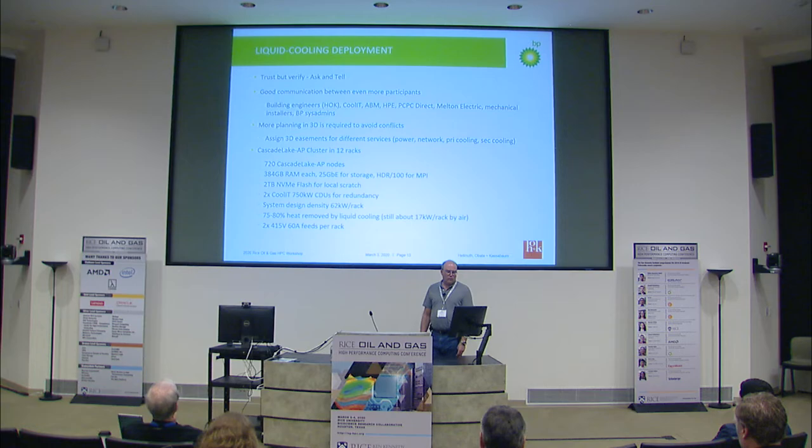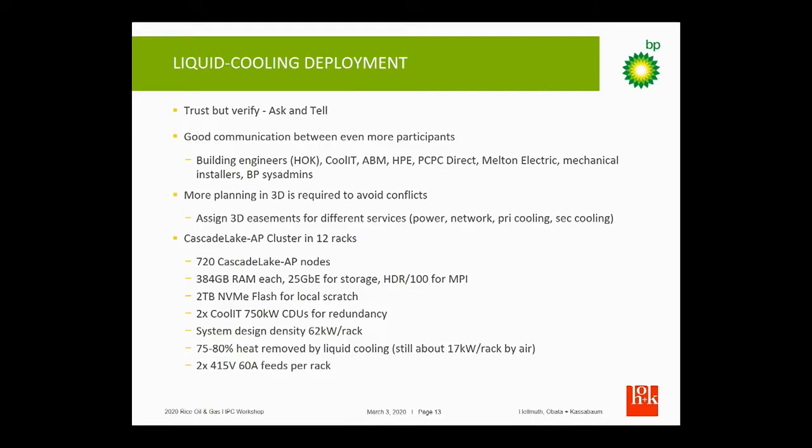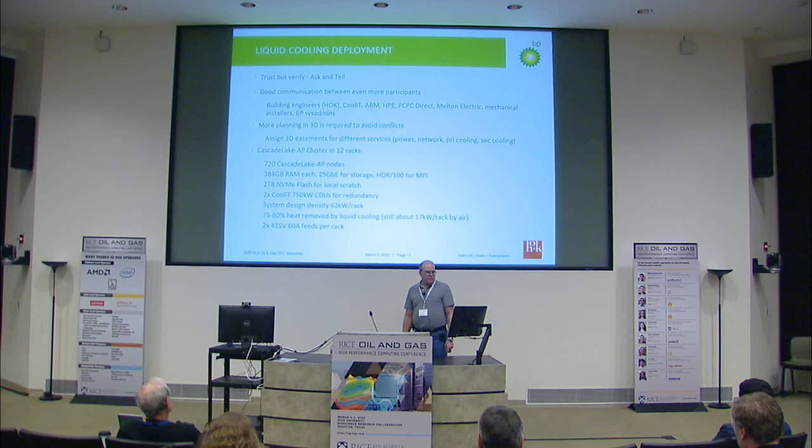What we ended up choosing was a Cascade Lake AP cluster with 720 nodes in 12 racks. Each node has 384 GB of memory, 25 GbE for storage, and HDR100 for MPI-type traffic. This round we decided to go with two terabytes of NVMe flash for local scratch data. The cooling infrastructure is two CoolIT CDU units, each capable of handling 720 kilowatts, and each of the 12 racks is 62 kilowatts — right at 720 kilowatts total power.